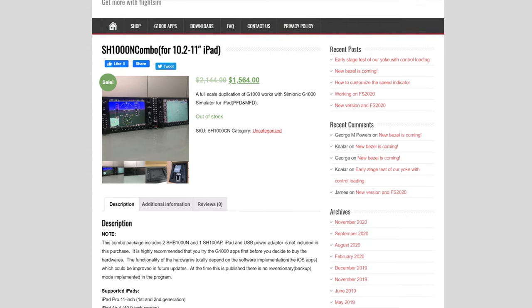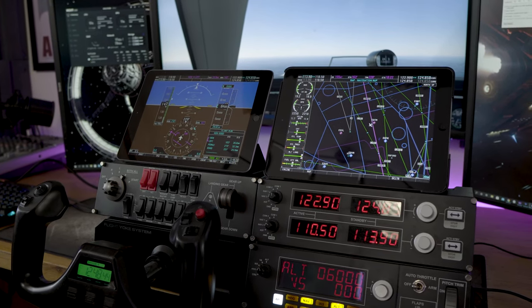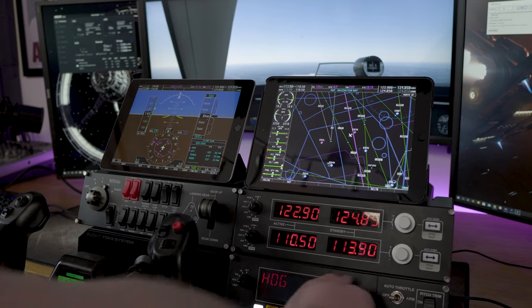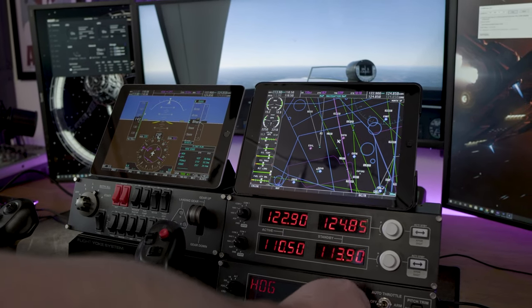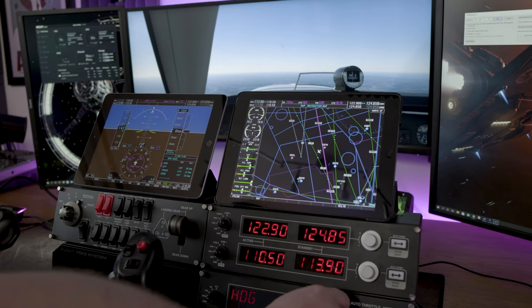What I really like about the apps is that for around $20, if you've already got iPads, this is a very low barrier to entry for a substantial upgrade to your home cockpit. Having the G1000 glass cockpit right in front of you so you're not struggling to read the text on screen or having to use the mouse to look around within the flight simulator really did materially enhance my experience — it made flying altogether much easier.